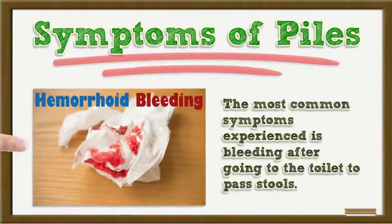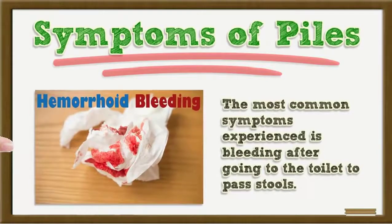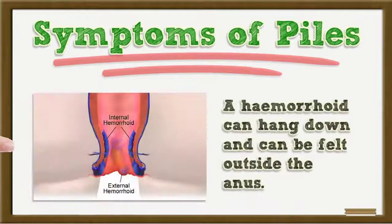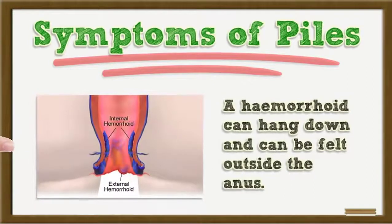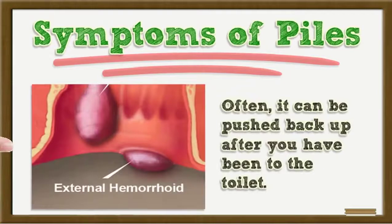The most common symptom of piles is bleeding after going to the toilet to pass stools. A hemorrhoid can hang down and can be felt outside the anus; often it can be pushed back up after you have been to the toilet.